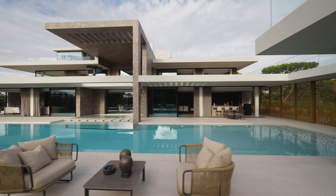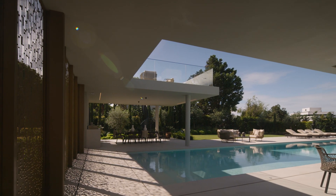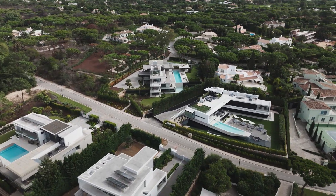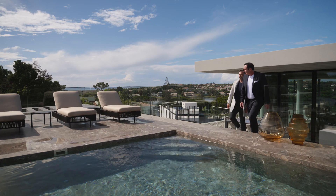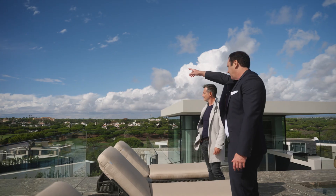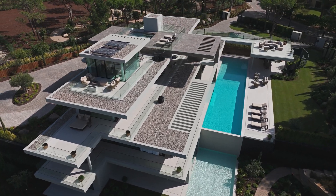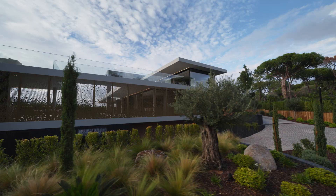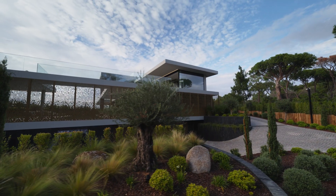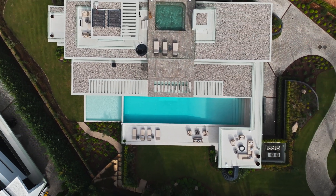As developers we always try to buy the perfect location, and when we found this plot we saw that the elevation was amazing — we can have lovely views of the ocean, golf course, mountains, and even the main lake. It's a pride for us to do development in Quinta do Lago. It's the most unique and luxury resort in Portugal, so it's a perfect place to live with lifestyle.